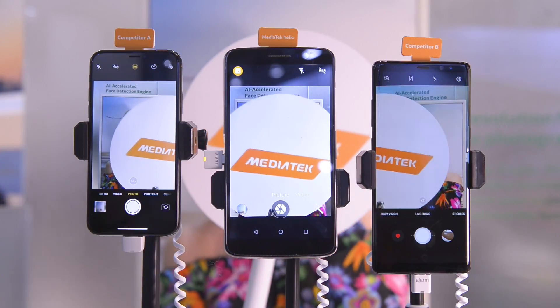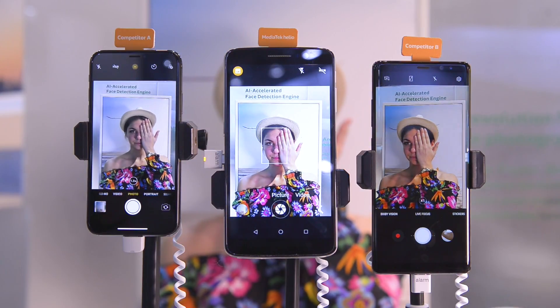A standard mobile phone camera might face challenges when recognizing faces under one of the following conditions: when the photo is taken with an angle, when the lighting conditions are poor, or when the camera view is obscured by accessories.